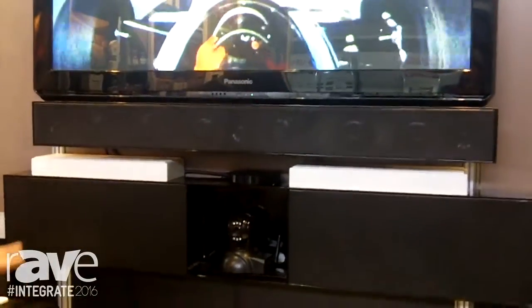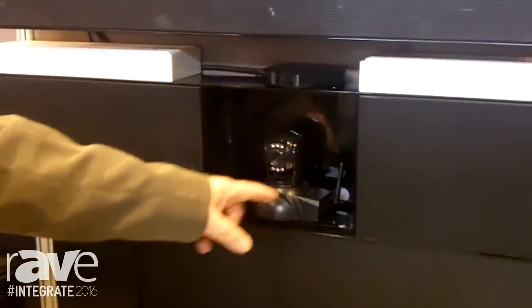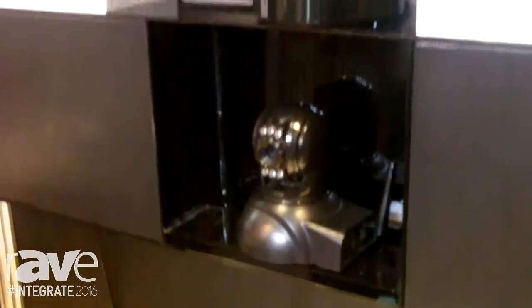We also have special products here. This soundbar has been modified to actually house a video conference camera. So we do anything customization in this product.